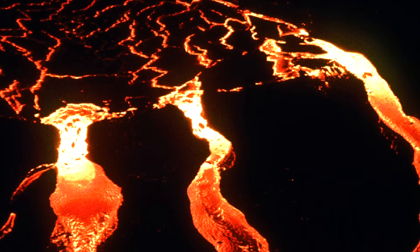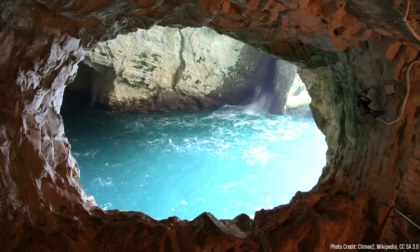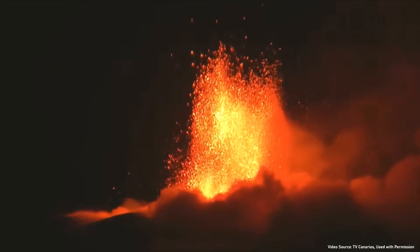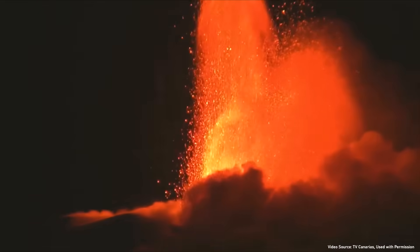The hotspot eventually became centered underneath New Hampshire, which soon ejected large volumes of magma into the crust. Some of this magma eventually reached the surface, where it produced a series of powerful explosions as the molten rock interacted with nearby groundwater. As fountains of lava shot several hundred feet into the sky, intermittent explosions of ash occurred, which began building a new volcanic cone.